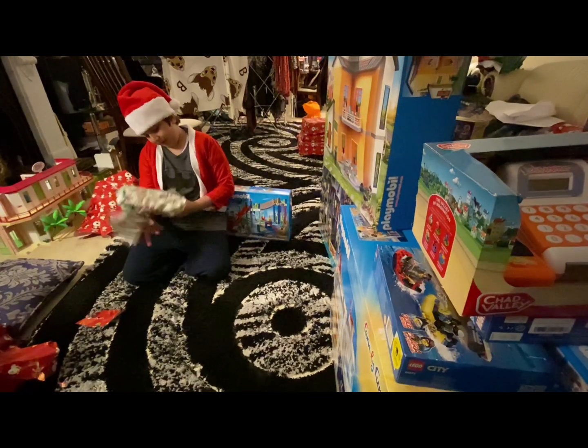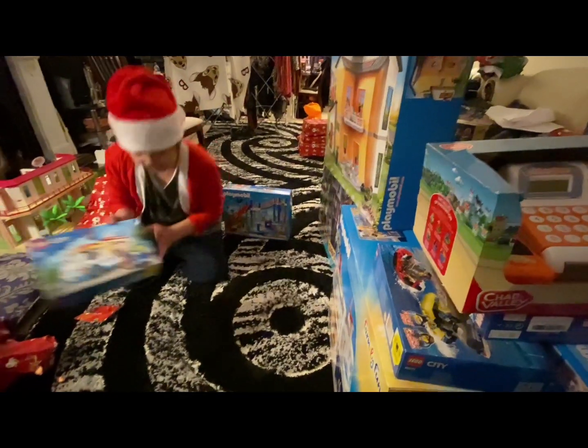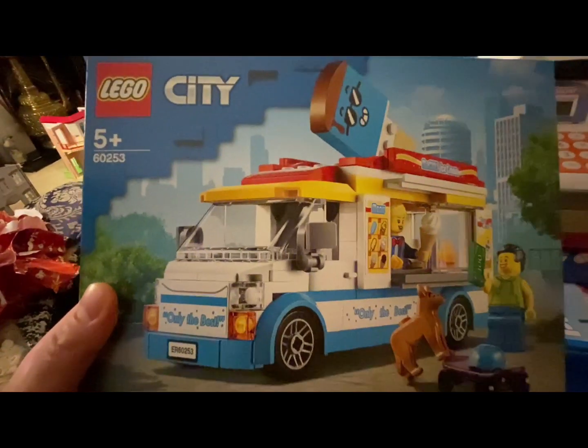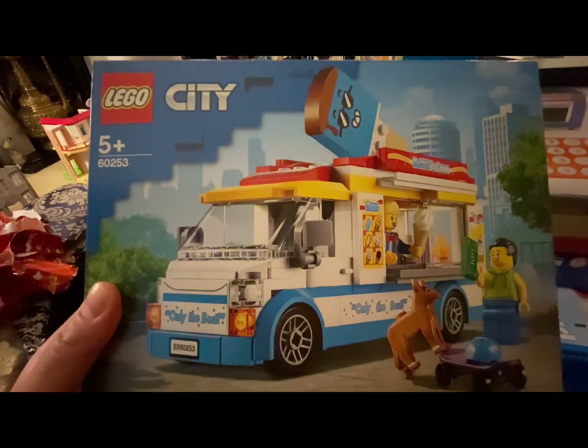It's a Lego ice cream van. I think it's really cool and it has an ice cream over here. Here's how it looks like. I love the ice cream van.